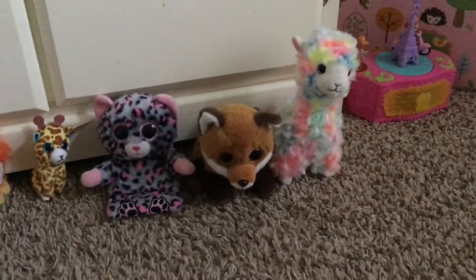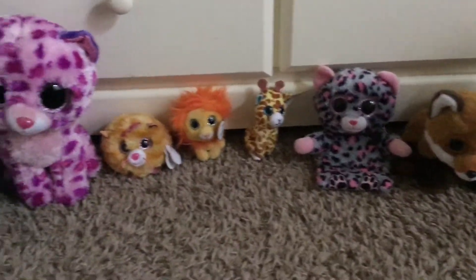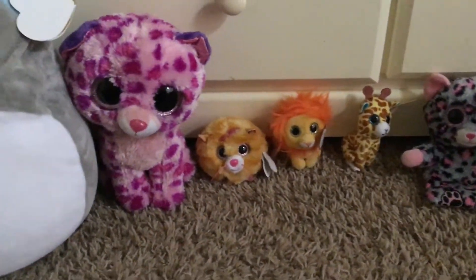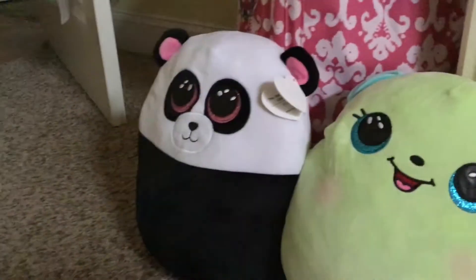Lola, Faye, Trixie, Safari, Bushy, Tabitha, Glamour, Slush, Clover, and Bamboo.